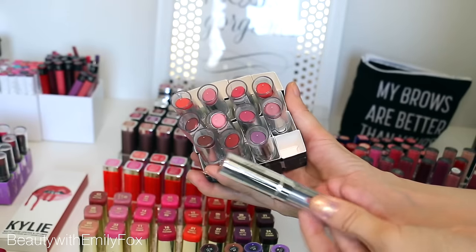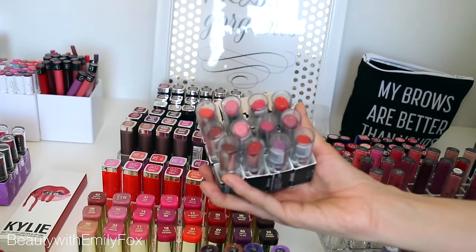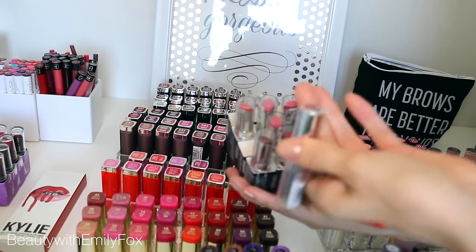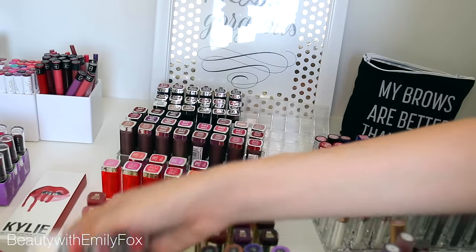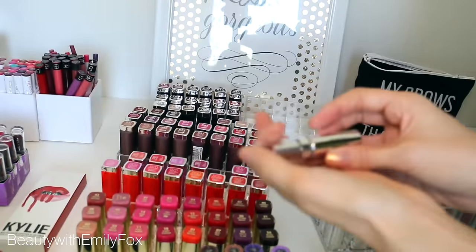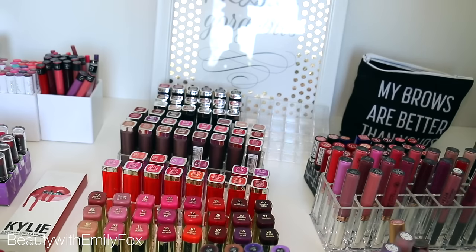Then we have the CoverGirl Outlast lipsticks — those are fantastic. I don't know why nobody talks about them but I'm going to rave about them enough for everyone. The only color I wouldn't wear much would probably be 950 because it has somewhat of a frost finish. So I think I'm going to pass that one to a friend, but otherwise I'm keeping the other ones because I really really enjoy them. Just trying to be somewhat reasonable.